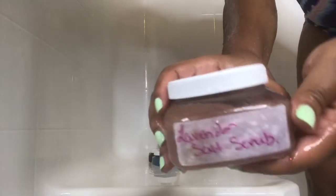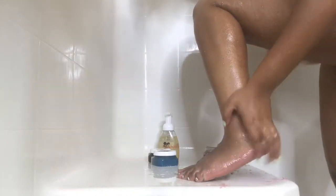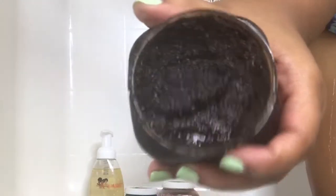Next up is the body scrub. She has a wide variety of body scrubs on her website. This one I'm using is the lavender salt body scrub, and I really liked it — it was really moisturizing. Whatever oil she uses in her scrubs is popping — look at this glow. And it just dissolves; you don't have to worry about rubbing too hard, it just dissolves into your skin. I used this on my feet as well.